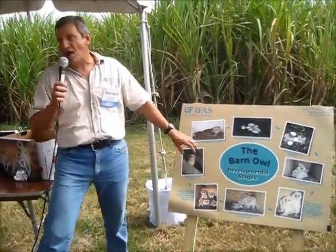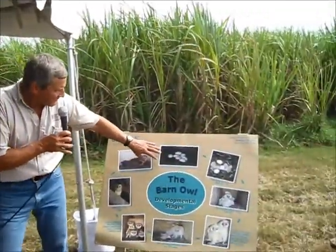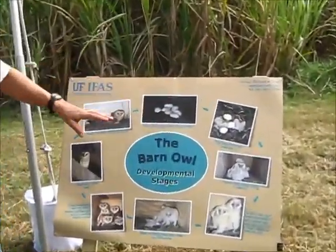Barn owls — the mother will stay with and brood the young. They will lay up to four to seven eggs usually in this area. They're very prolific for a raptor — probably the most widely distributed raptor in the world, occupying all continents except Antarctica. Here you can see a clutch of eggs in one of our boxes, actually seven eggs.